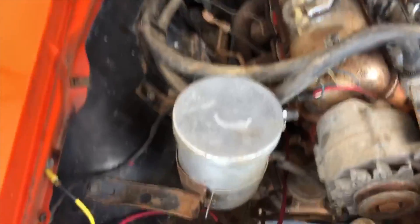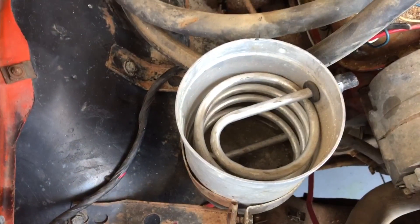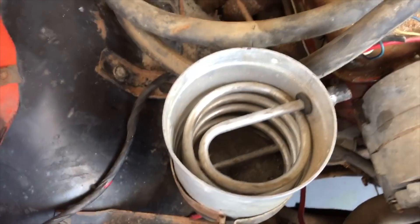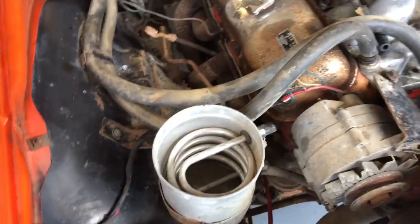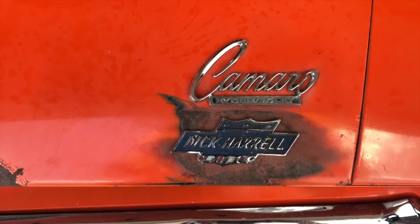I was pretty surprised when that was still on there since they had been racing it so much. This is a cool can that they would have had back then. You'd fill this with ice — people still use these today. Put your icy water in there. It helps cool the charge of the fuel going into the motor. Just the cool Dick Herald badges.